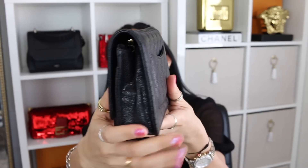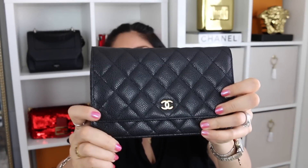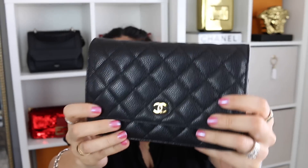Moving on to number two: the Chanel Wallet on Chain in black caviar leather with gold hardware. In June, this bag will have been with me nine years. In my opinion, this has been one of the best purchases I have ever made from the fashion house, and one of the most versatile handbags that I own.